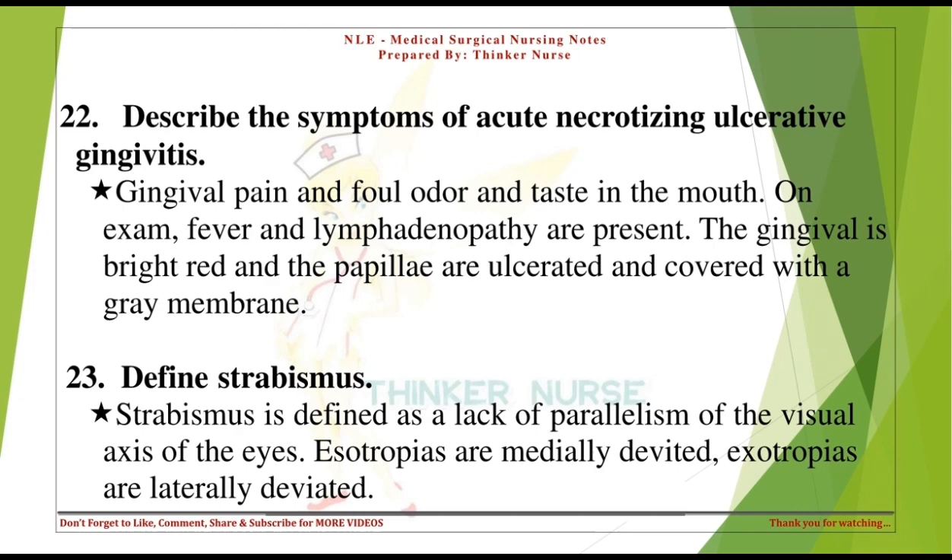Define strabismus. Strabismus is defined as a lack of parallelism of the visual axes of the eyes. Esotropias are medially deviated; exotropias are laterally deviated.